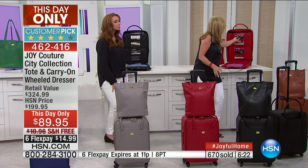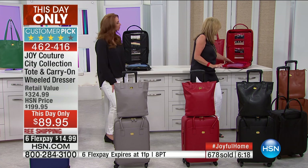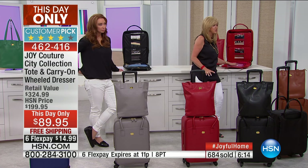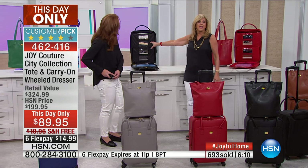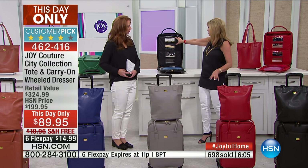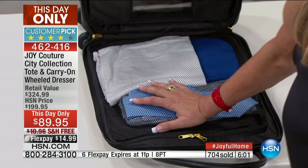The 360-degree wheels — you can literally not have to unpack. You can work out of this as if it's a dresser. There's a whole compartment for your shoes and things, a mesh compartment. Men love this — they're not going to forget anything. They don't even have to unpack. Their shirts stay pristine, ties and everything.